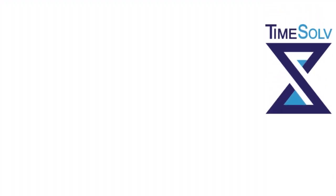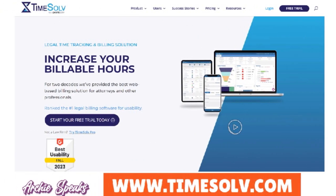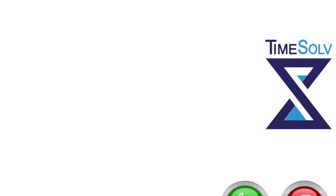Next is Time Solve — another biggie in the industry. They've been doing this for years. Time Solve is a specialized billing software designed for solo lawyers that empowers you by automating intricate invoicing tasks, ensuring accurate time tracking, and efficient expense management. Time Solve provides a user-friendly platform that streamlines the financial aspects of legal practices with precision and reliability.